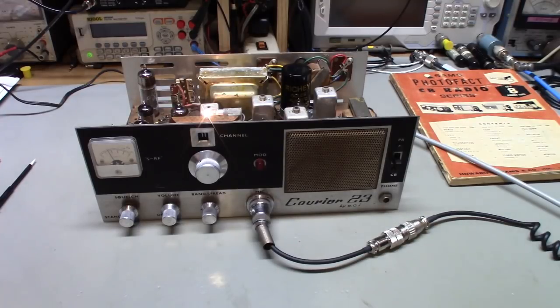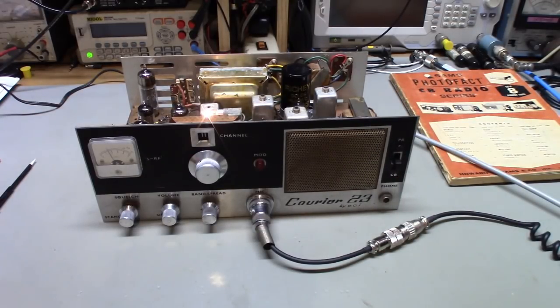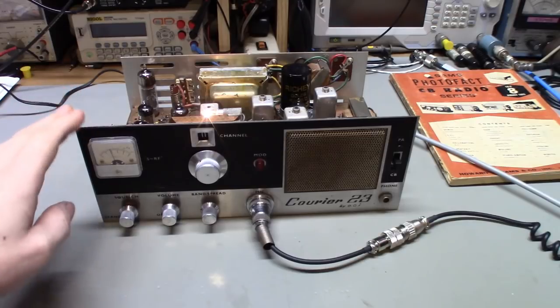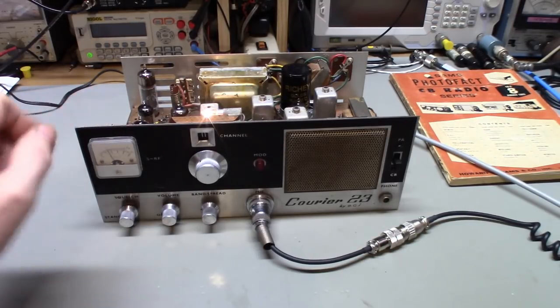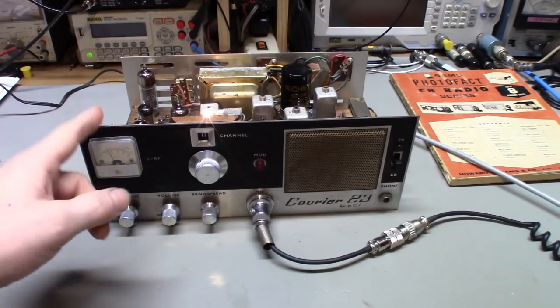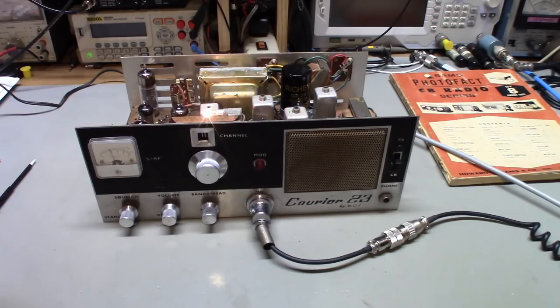What we have on the bench today is a Courier 23. This is by ECI — before it was Courier Fanon, it used to be ECI, actually ECI Courier. This is one of the really early radios. They made all kinds of radios, just like Lafayette and most of the other companies back in the tube-type days with lots of different versions, but this is a very early one.